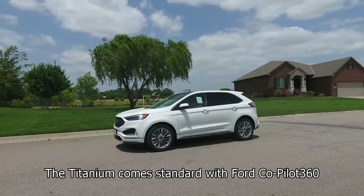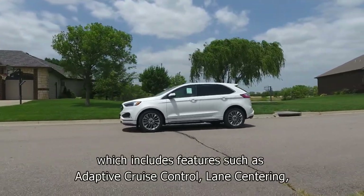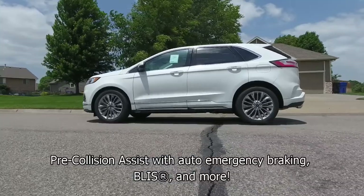The Titanium comes standard with Ford Co-Pilot 360, which includes features such as adaptive cruise control, lane centering, pre-collision assist with auto emergency braking, BLIS, and more.